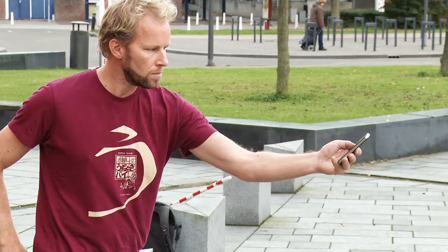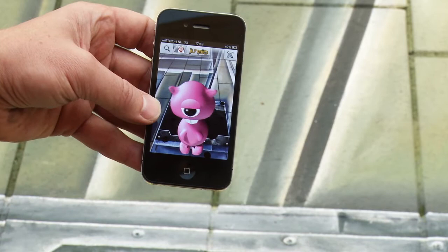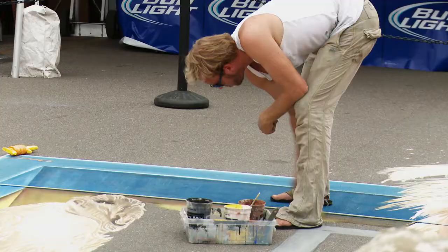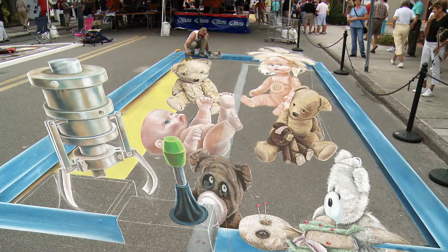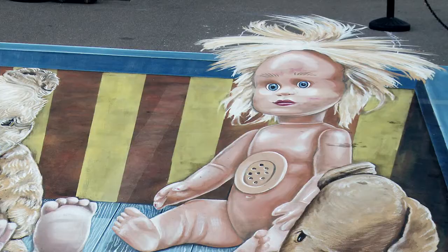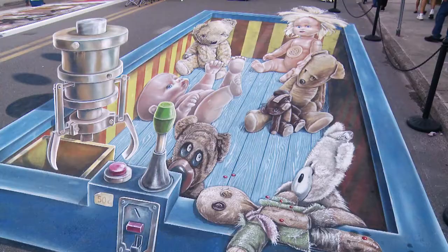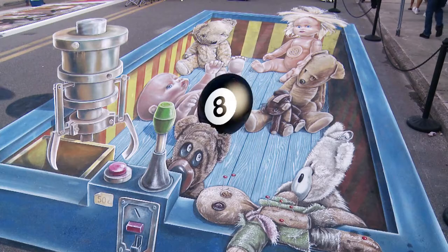You are also able to participate interactively by simply touching the augmented reality on your screen. I'm really happy to see my paintings come alive, and I hope many people will enjoy this extra feature in 3D street paintings. Thank you very much.